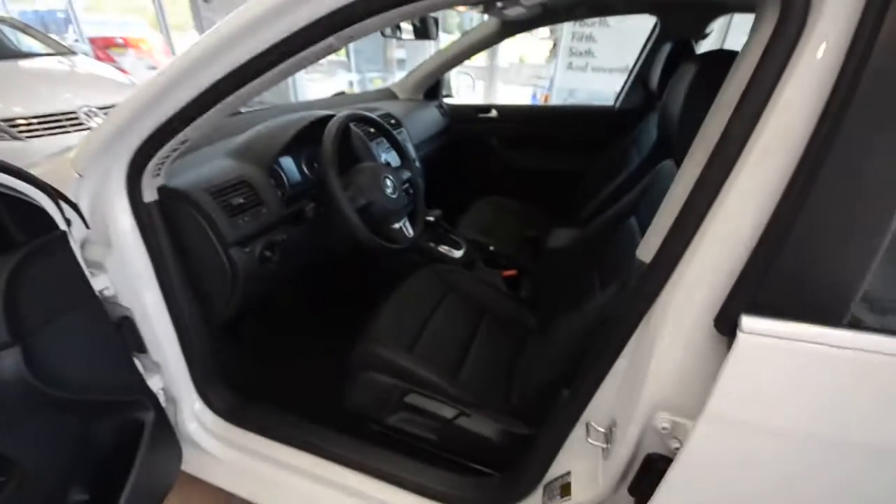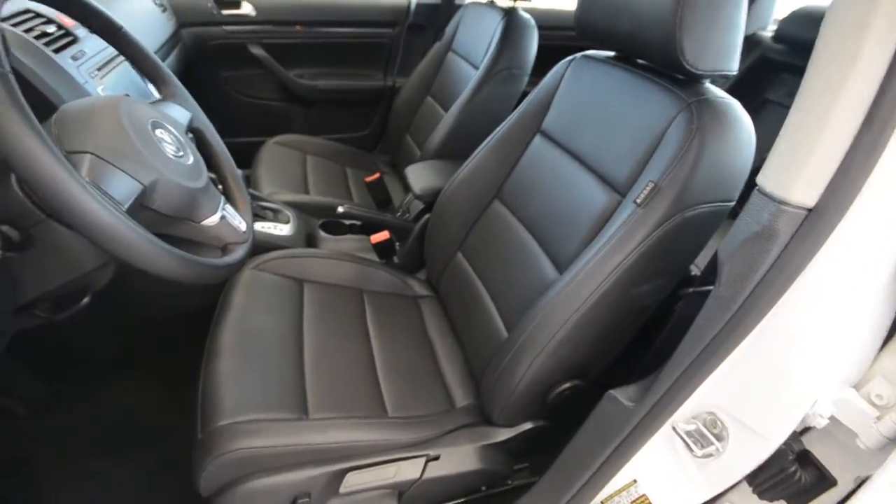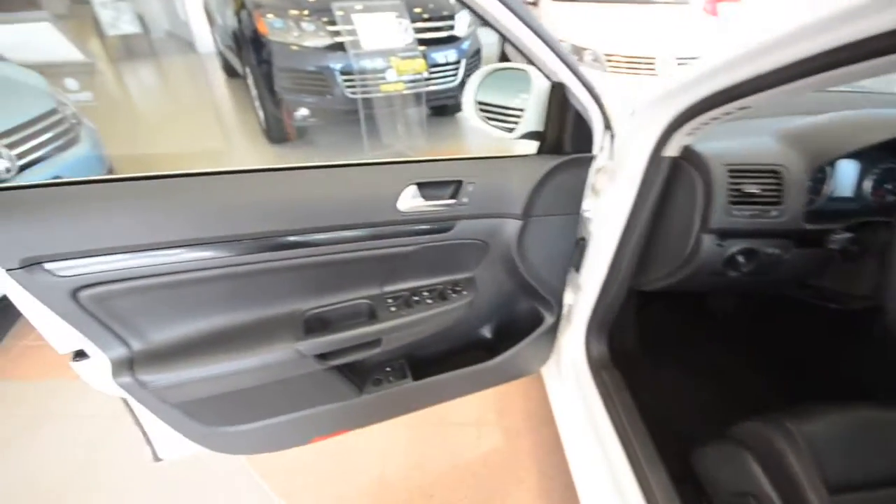Internally, 2010 saw the introduction of Titan Black, which is a little darker than the Anthracite that adorned the 2009 Jettas. Little fun fact there.